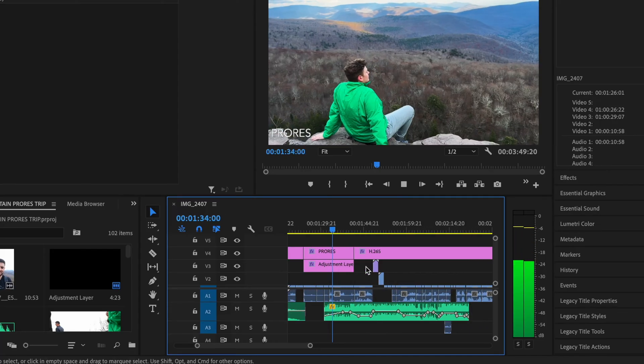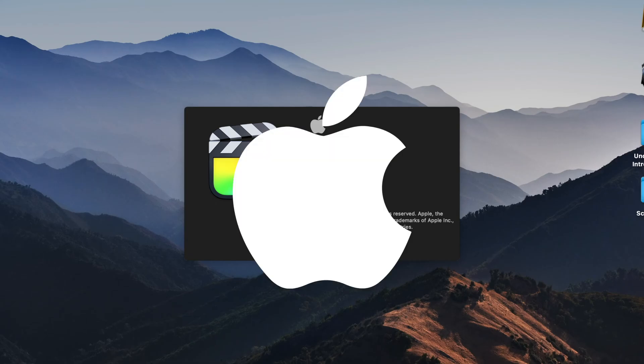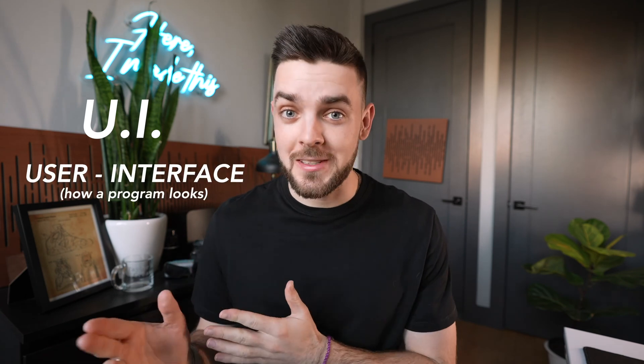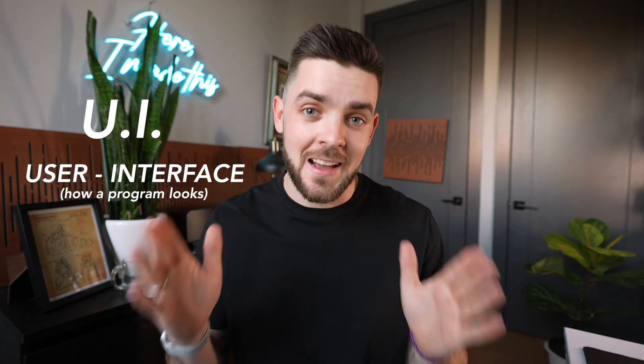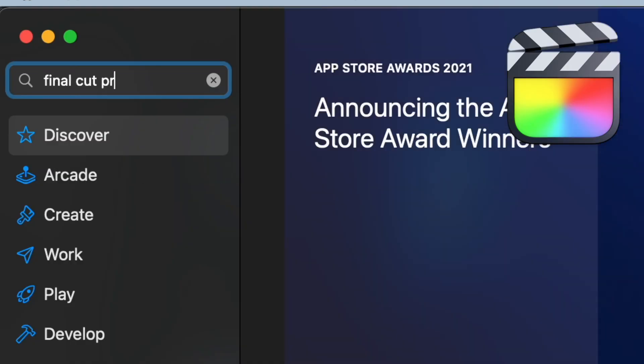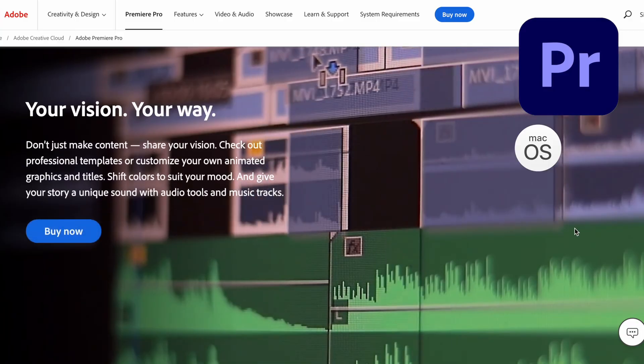Both of these are linear video editors. Premiere Pro is made by Adobe and Final Cut is made by Apple. The first place they differ is UI — user interface. They look very different, but don't be fooled, they do the exact same thing. Final Cut is only available on Mac OS, but Premiere Pro is available on both Mac OS and PC, so Premiere Pro is definitely the more popular program right now.